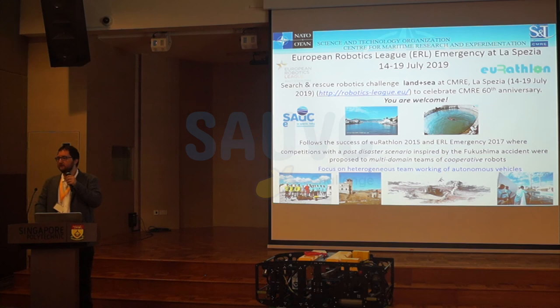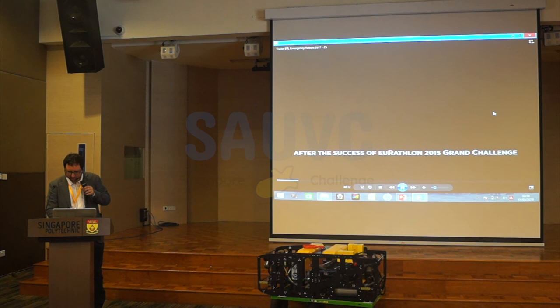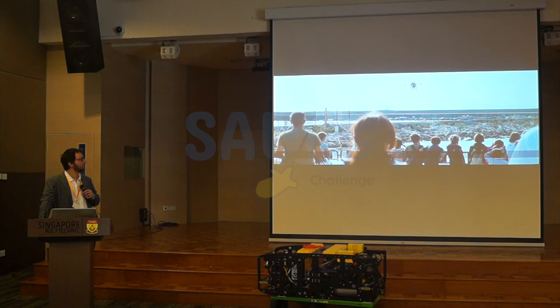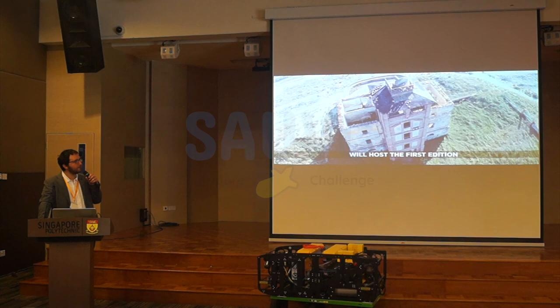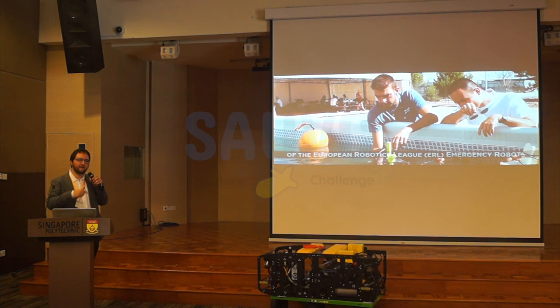We are also organizing competitions. The competition was in front of a power plant and we had land, sea, and air robots. The tower simulated the control room of the power plant, so the robot had to enter and close some boxes. The maritime robot had to tell the other one which box to close — forcing cooperation between domains.